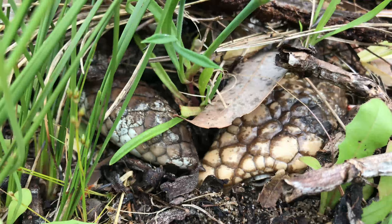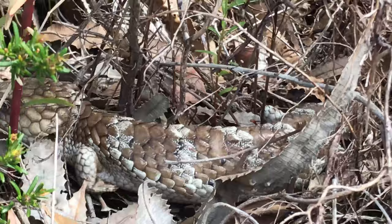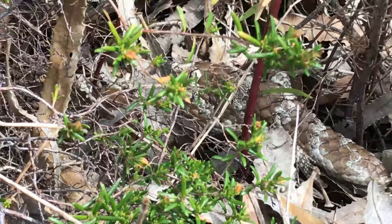Sometimes you need to look a lot closer to figure out which end is the head. This is probably a very good defense mechanism for the bobtail, because it may confuse predators and perhaps give them a bit of time to run away — as fast as they can, which isn't very fast, but if they're close to understory they can generally get under there quickly and get out of the way.